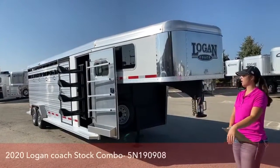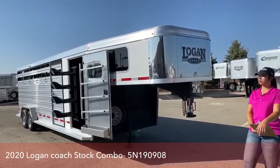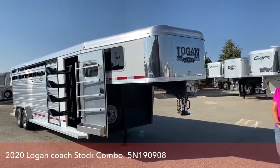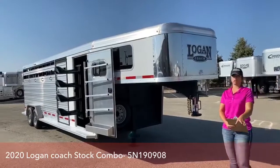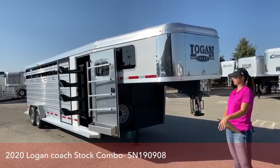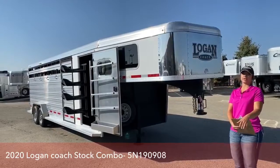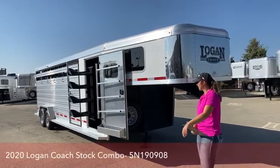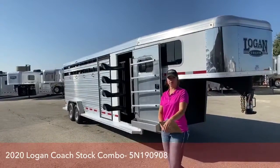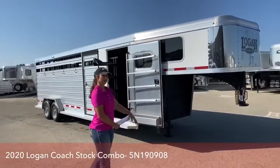It's going to be a 2020 Logan Coach stock combo. This trailer is going to be a very versatile trailer. I'm going to be able to use it loading cattle, bulls, horses, sheep — you name it, you can do it in this trailer. ATVs even. We'll go ahead and take a look at this trailer and if you have any questions don't hesitate to ask and I'll answer them best of my ability.